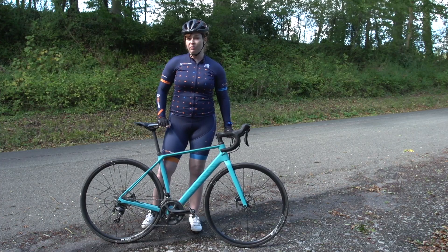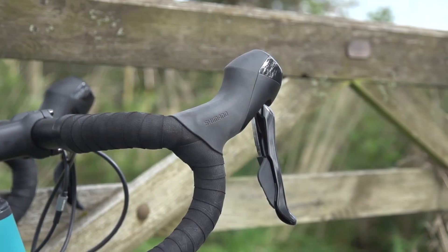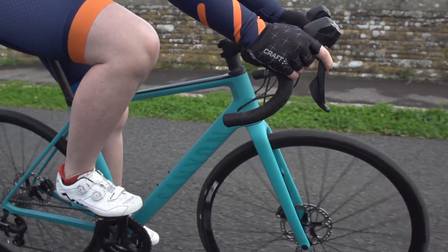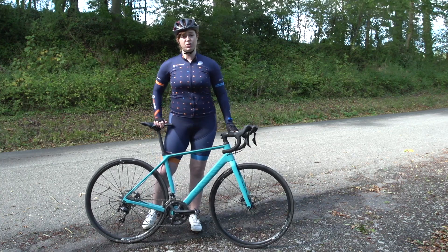One little niggle I do have is that the hoods for the Shimano disc brakes are fairly chunky, so even with my relatively medium-sized hands it can be quite uncomfortable to hold onto the brakes when you're on the hoods for a long period of time, and reaching from the drops can be awkward too.